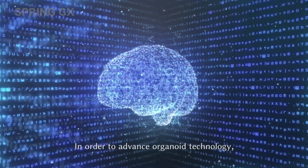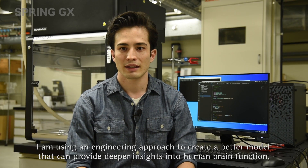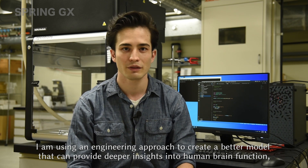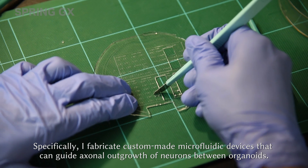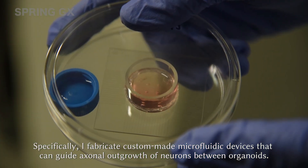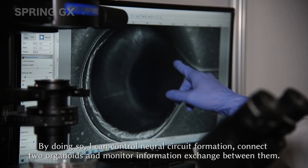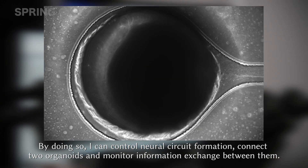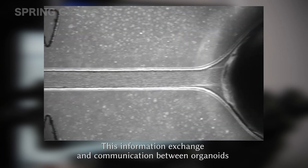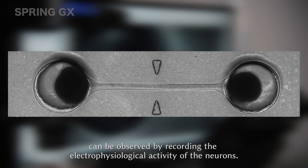In order to advance organoid technology, I am using an engineering approach to create a better model that can provide deeper insight into human brain function, disease and underlying biological mechanisms. Specifically, I fabricate custom-made microfluidic devices that can guide axonal outgrowth of neurons between organoids. By doing so, I can control neural circuit formation, connect organoids, and monitor information exchange between them. This communication between organoids can be observed by recording the electrophysiological activity of the neurons.